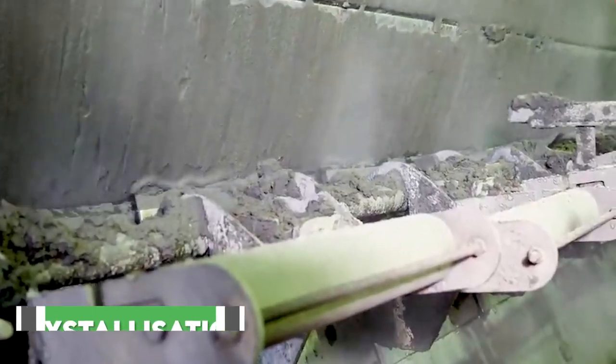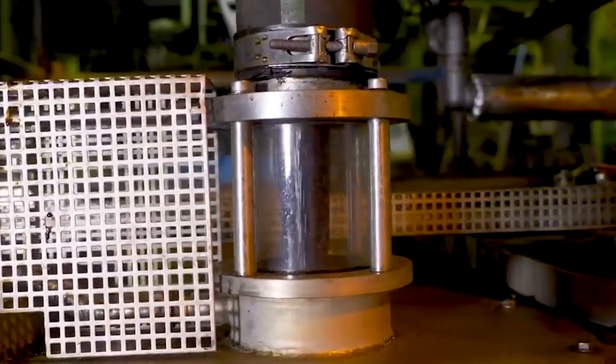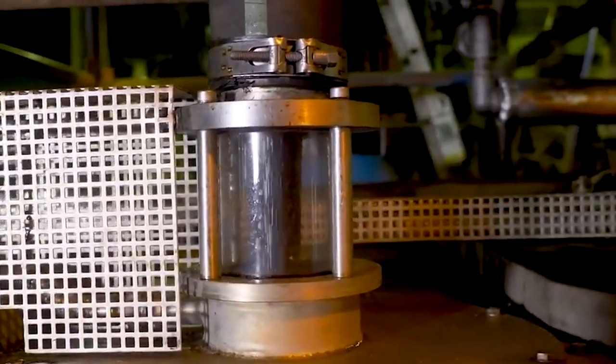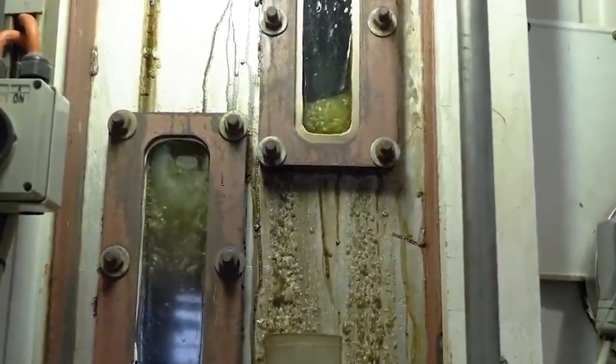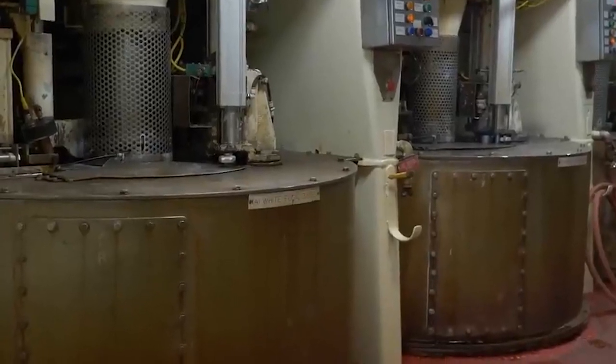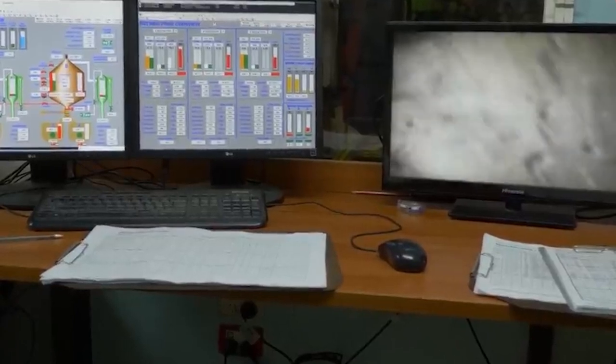Finally, the crystallization process begins. This is where the thick juice transforms into beautiful sugar crystals. The thick juice, with its high sugar content, is ready to become the sugar crystals we all know and adore. This is where the real magic happens, as the juice goes through a four-stage crystallization process. First, the juice is passed through a pressurized vacuum system called a centrifuge at a low temperature. To kickstart the formation of sugar crystals, seed crystals are added to the mix.